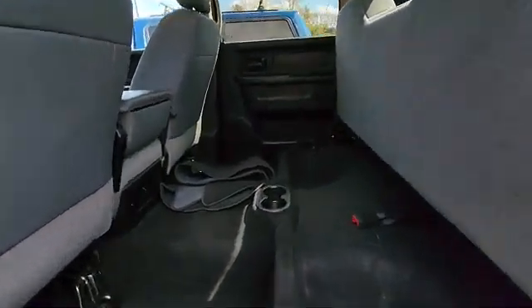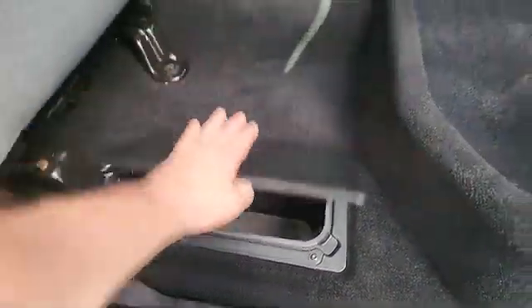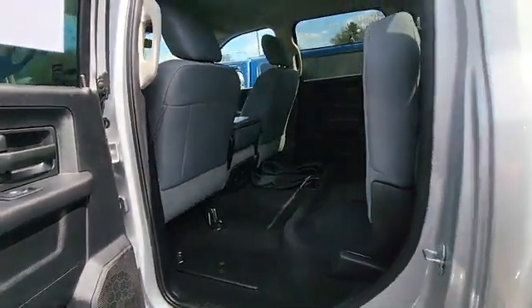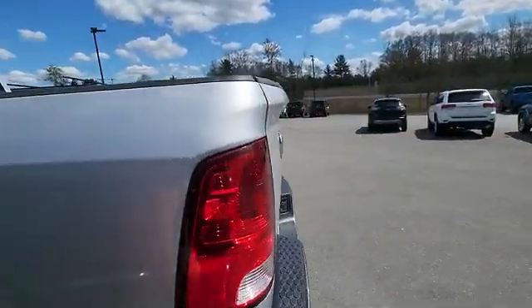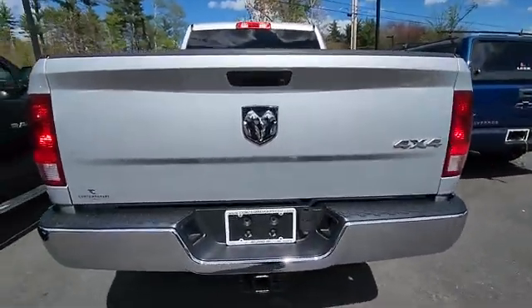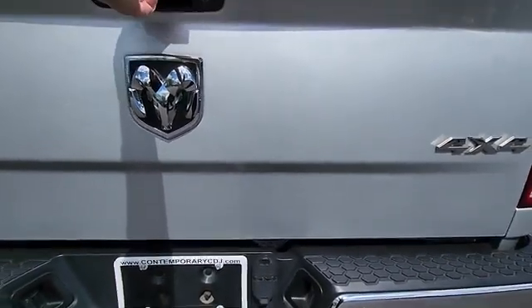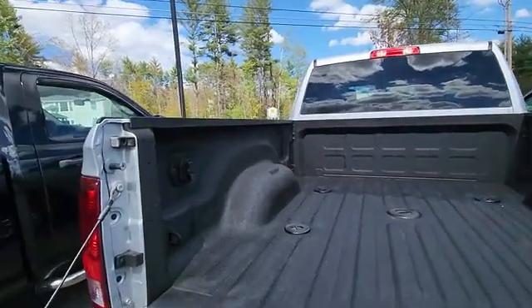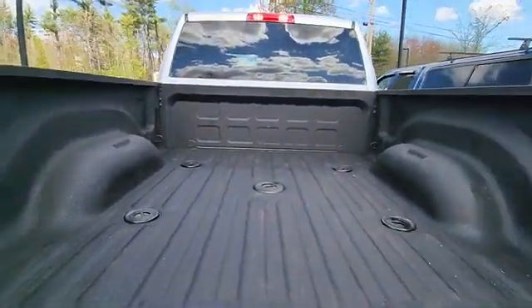Flip up the rear seat if you need storage underneath — in-floor cubbies on either side. It's a Tradesman with the Chrome Appearance Package, a Class 5 receiver, 4-pin and 7-pin wiring, and a nice sprayed-in bed liner with the fifth wheel prep package.